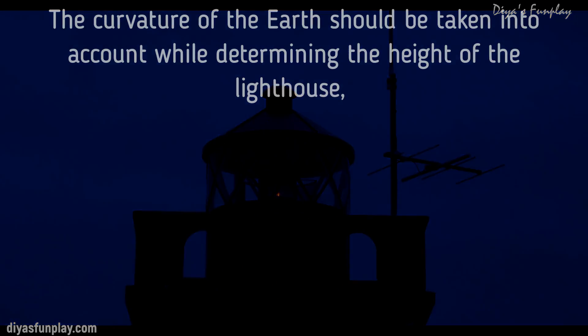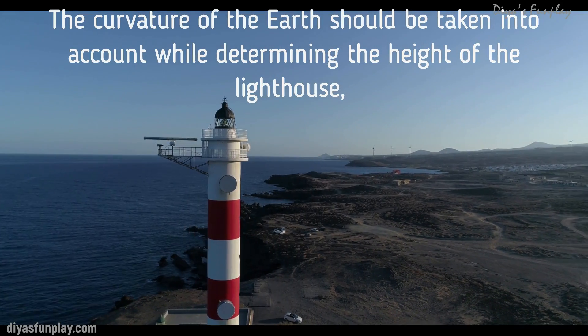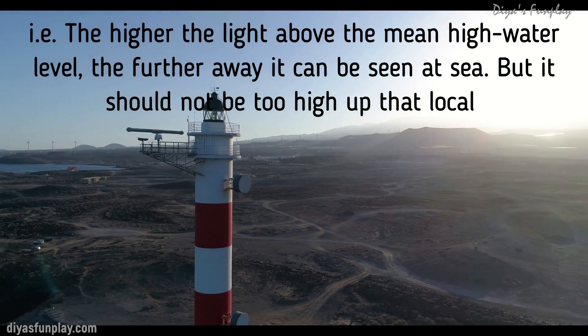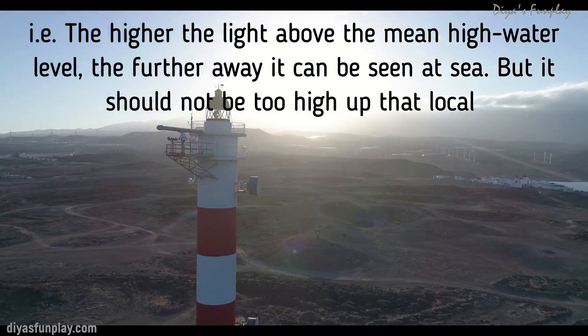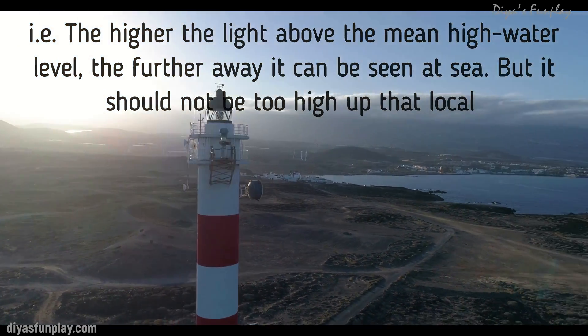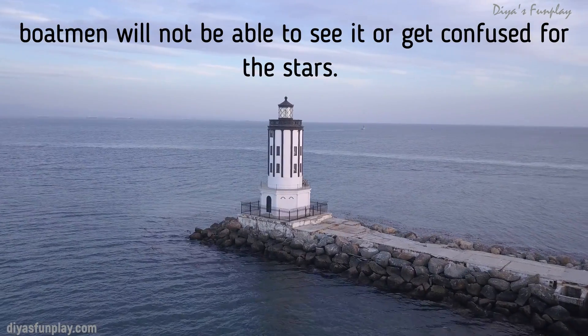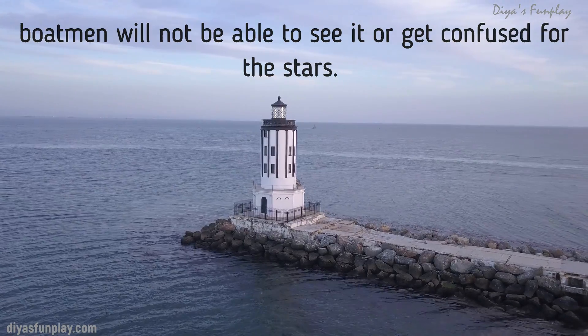The curvature of the earth should be taken into account while determining the height of the lighthouse. That is, the higher the light above the mean high water level, the further away it can be seen at sea. But it should not be too high up that the local boatmen will not be able to see it or get confused for the stars.